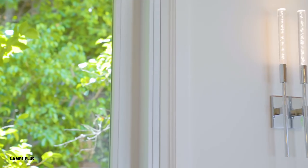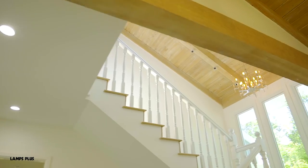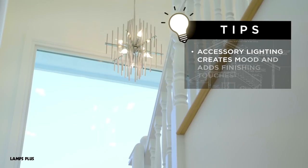My client loves jewelry and I think of accessory lighting as the jewelry of the home. So we place accessory lighting from Lamps Plus all over the home. It creates a mood and it really adds the finishing touch to the whole interior.